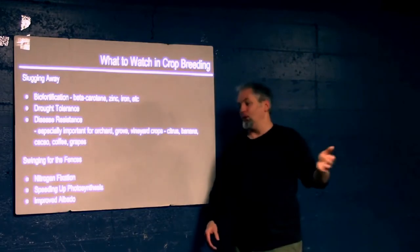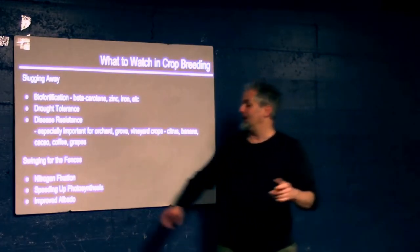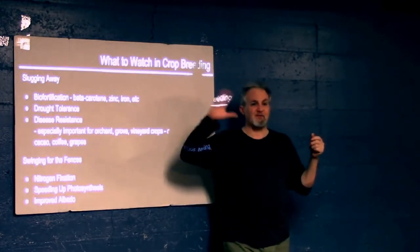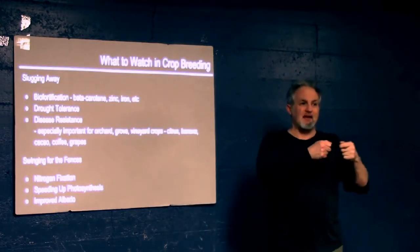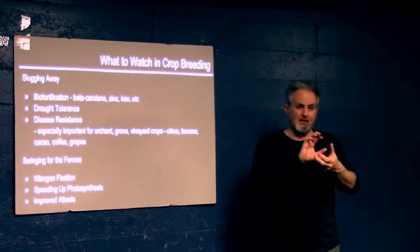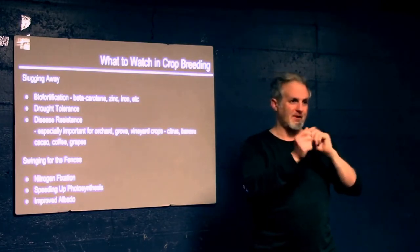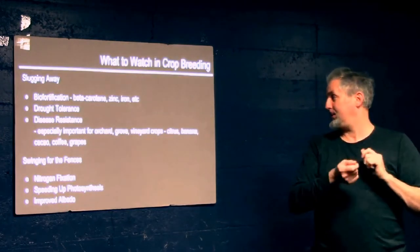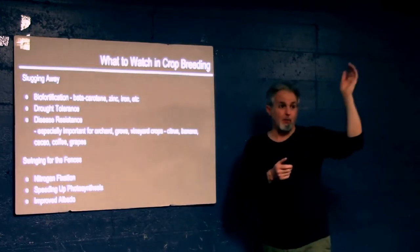The big swing-for-the-fences speculative stuff — they may not get there, it may just be too hard. Nitrogen fixation: plants that fix their own nitrogen don't really do it themselves — they have a symbiotic relationship with soil bacteria in their root nodules. That's going to be a tough nut to crack.